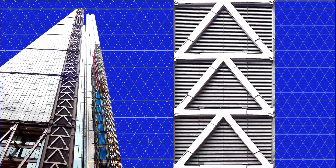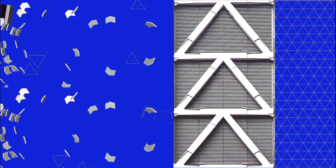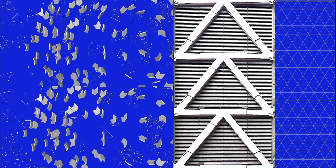In the second movement, I create a series of reverse explosions. As you see here, fragmented components of my leitmotifs gradually come together to reveal the architectural elements from which they are derived.